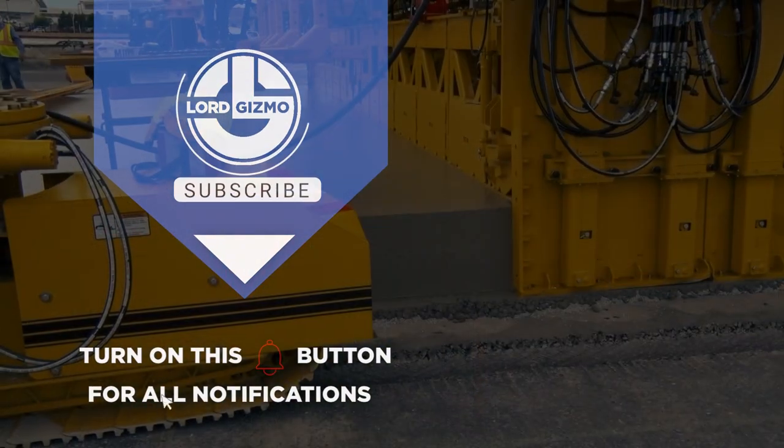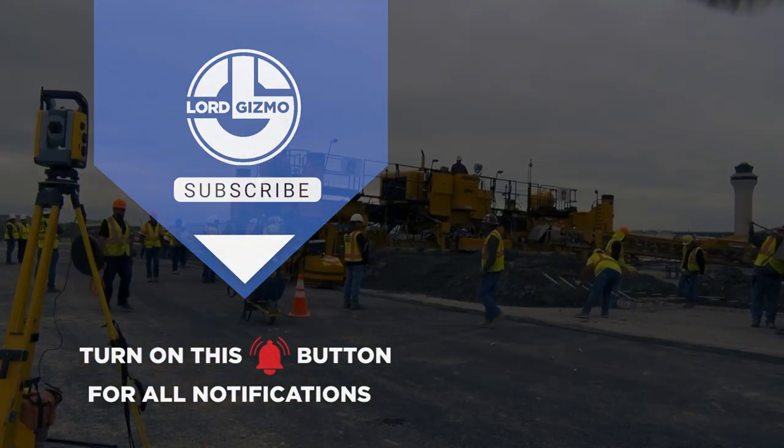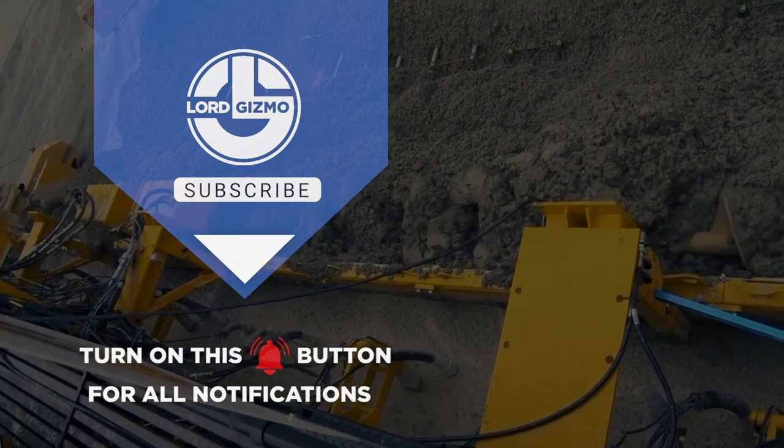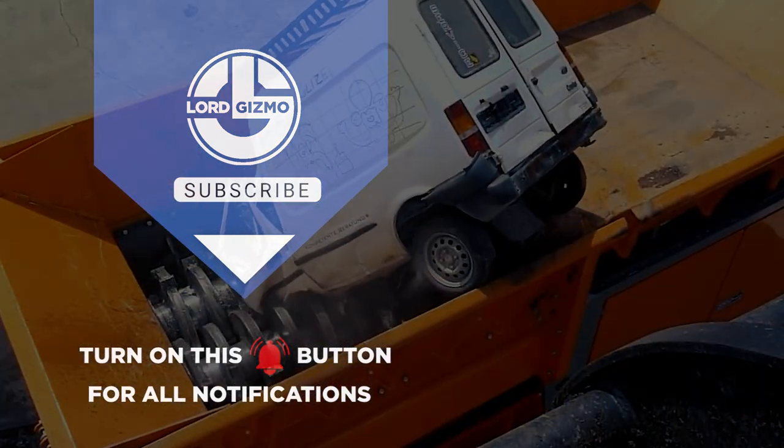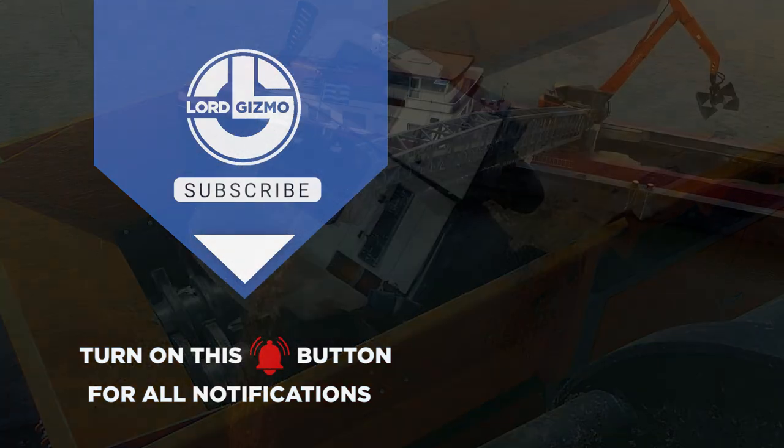Thanks for watching, and we really hope that you enjoyed this video. If you have any thoughts about what you just watched or have ideas for future videos, comment them down below. If you enjoyed what you just saw, feel free to like and subscribe, and don't forget to hit the notification bell too. Thanks for watching, and we hope to catch you next time.